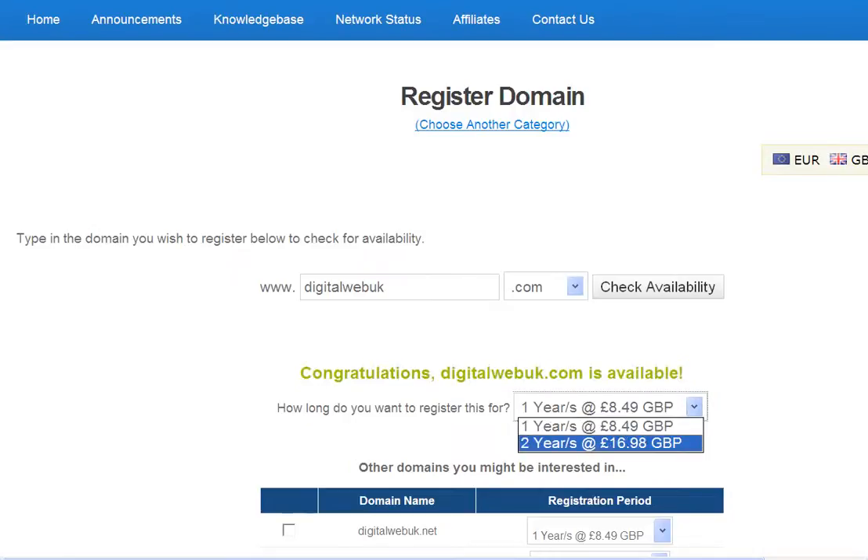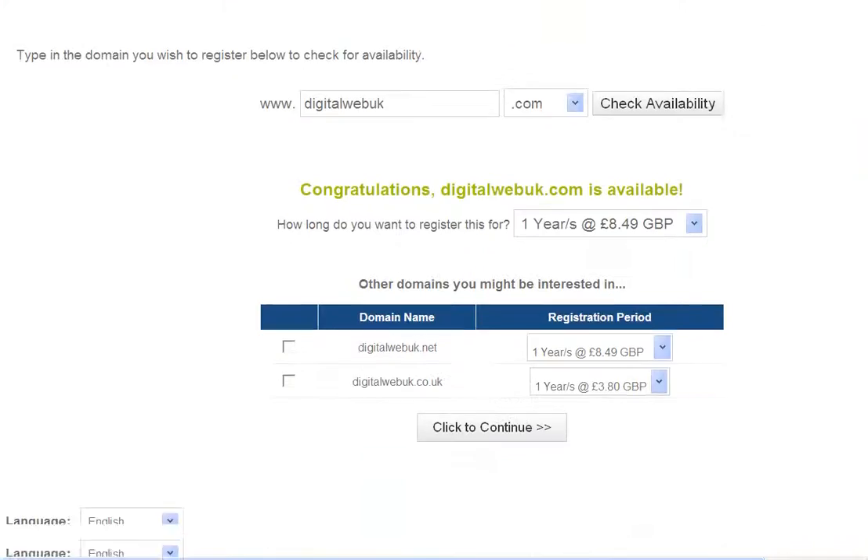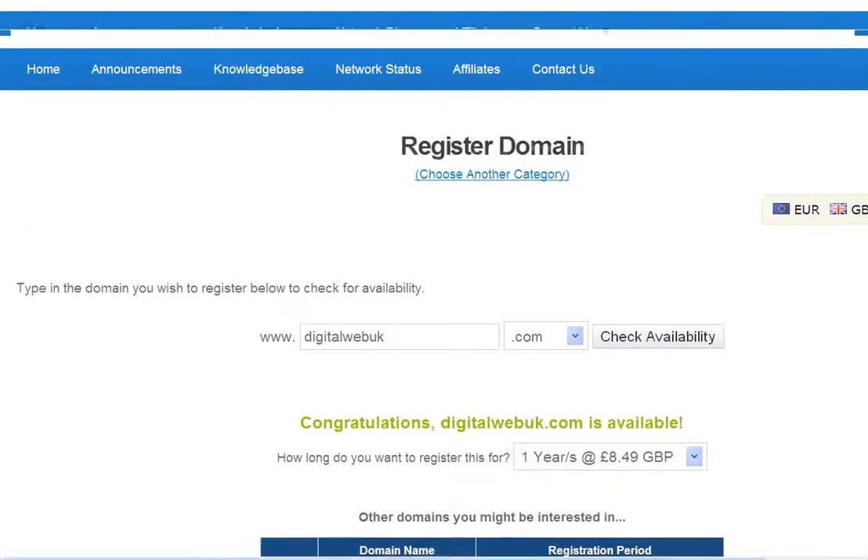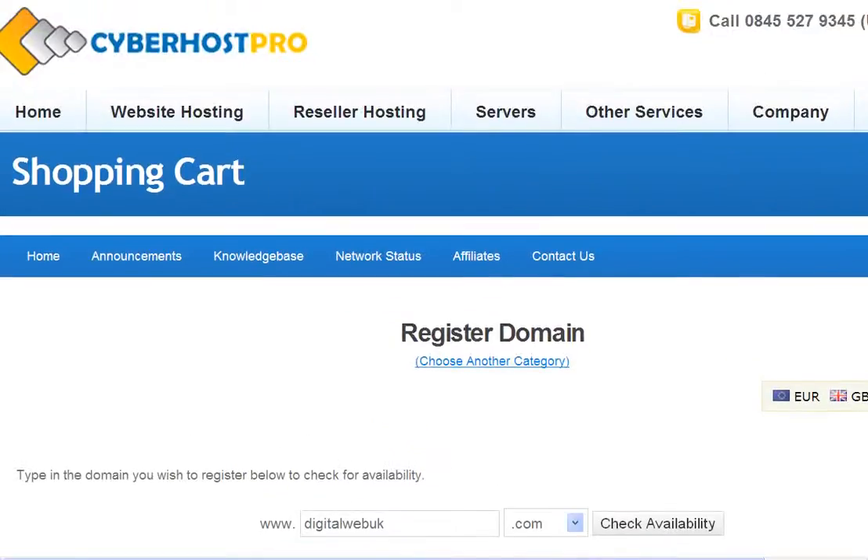So it's very easy to go ahead and register that — you just click on 'Continue' and you'll go through to a shopping cart page where you'll pay for your new domain registration.